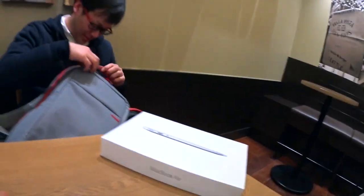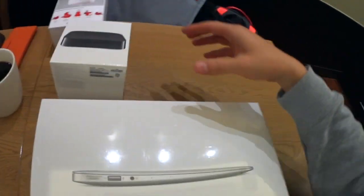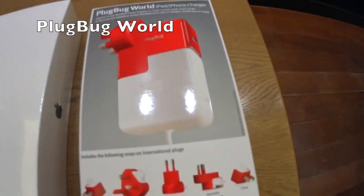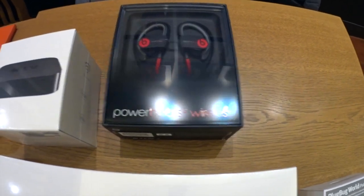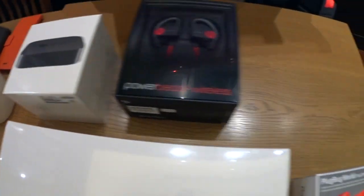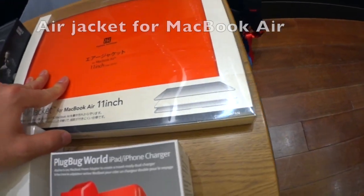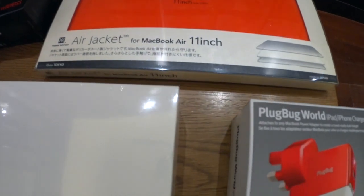What else did he get? Apple TV. What's this? Plug Bug World. And Power Beats 2 — the same as mine. And an Air Jacket, Air Jacket for MacBook.